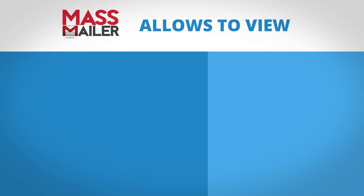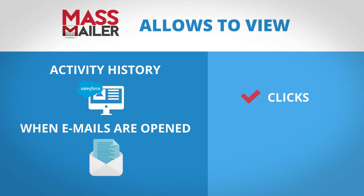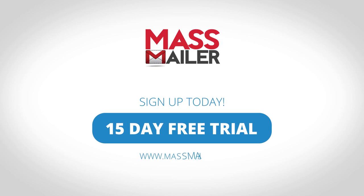MassMailer even allows Brian to view his Salesforce activity history and track when emails are opened, as well as clicks, bounces, and spam reports. Tired of staying within your Salesforce email limits? Sign up for your 15-day free trial today.